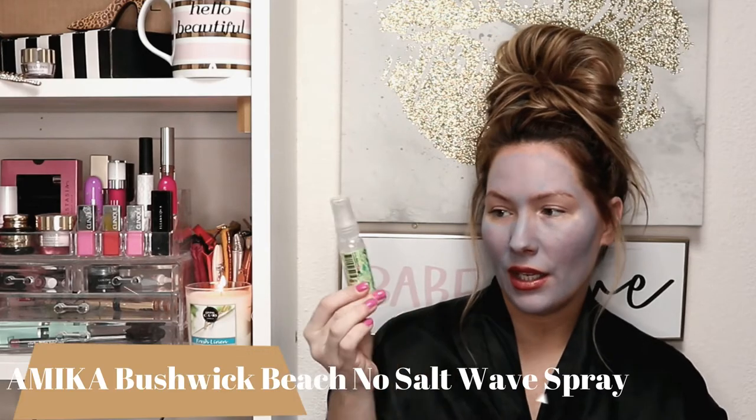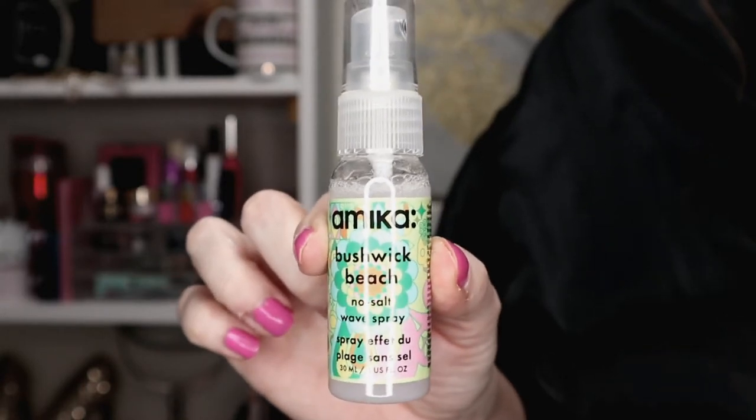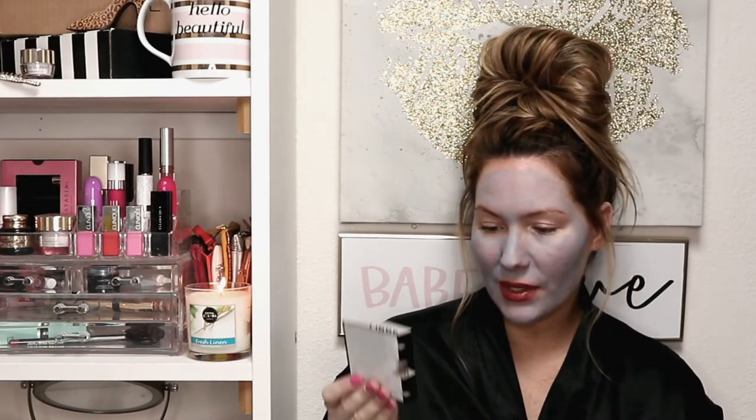The next item is the Amika Bushwick Beach No Salt Wave Spray. I feel like they're a little late in the game — they should have sent this out in May for the whole beach vibes. But anyway, I've tried Amika before; their dry shampoo spray smells so freaking good.